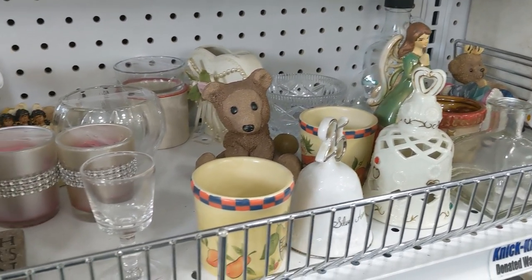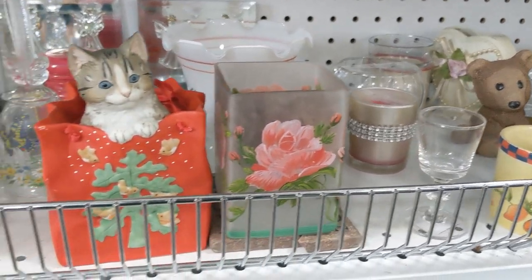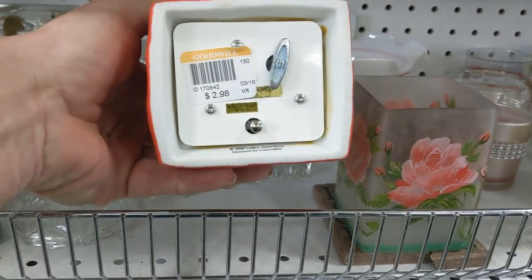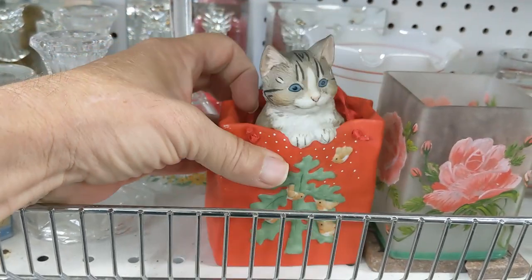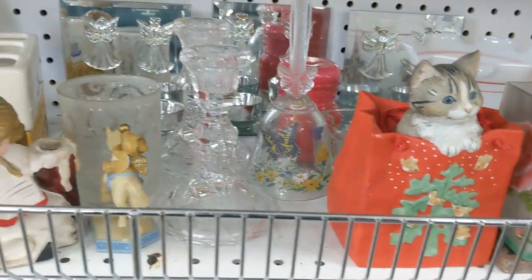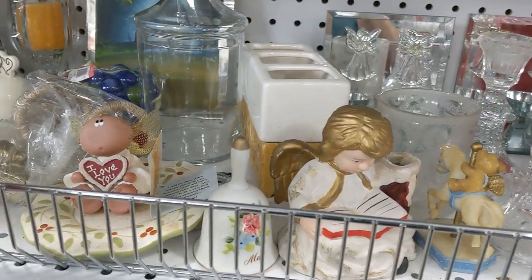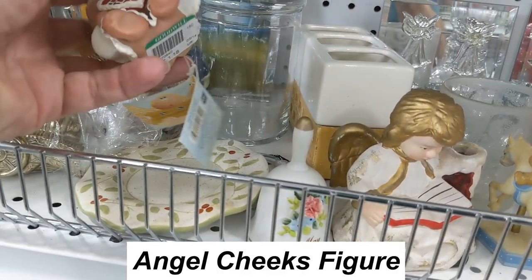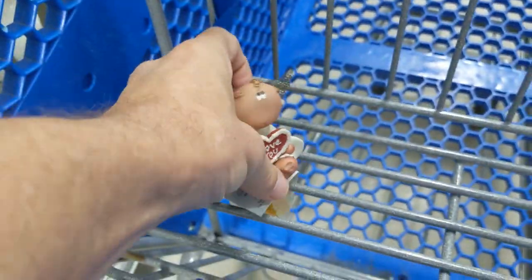This shelf had a lot of nice stuff — at least a lot that caught my eye. The first thing I saw was a Cat in the Bag wind-up music box. It was $2.98, but only going for $10, so as cute as it was I had to pass. The next thing I saw was an Angel Cheeks figure — I sell a lot of them. This one was only $1.18, says 'I love you,' and they go for about $12, so I kept it.